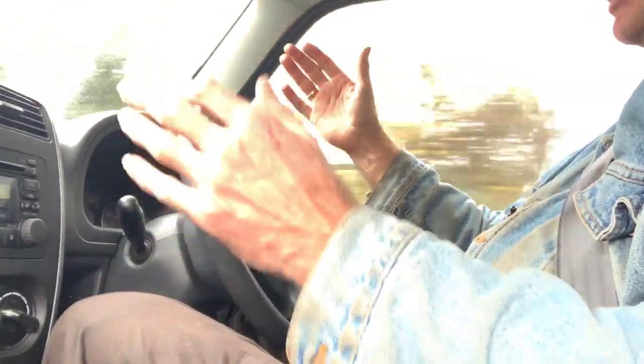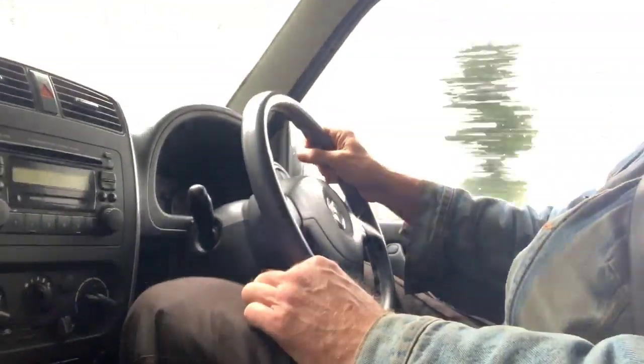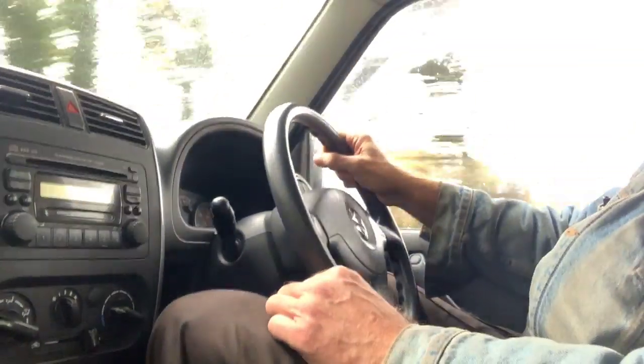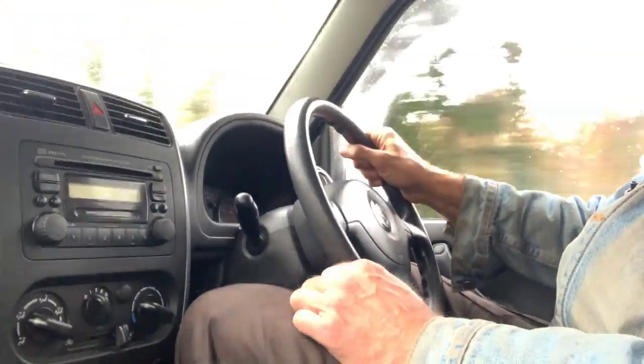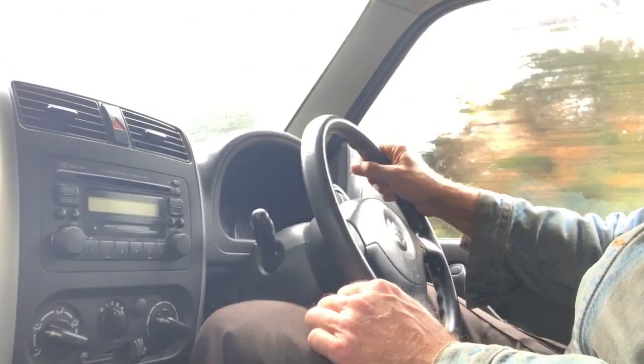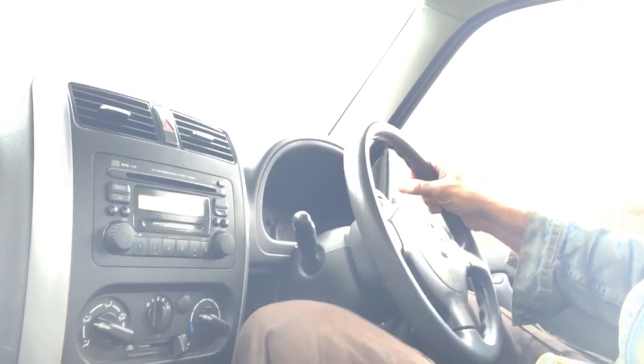It steers nicely and it's tracking nice and straight. I think it's a very, very pleasant little car. I think if my wife hadn't just bought a new car, she'd probably like this. This one I think is a 2005 model. Everything seems to function as it should — it's got electric windows and mirrors, and remote alarm locking.